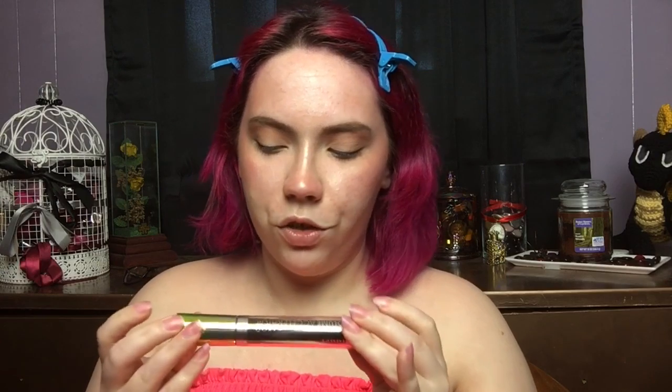For mascara, I'm going into my Rimmel London Volume Accelerator Mascara in the shade Extreme Black. Everything else is done. I'm going to go into my lip color and I'm going to be using the Wet n Wild Liquid Catsuit in the shade Rebel Rose. I wore this one on my wedding day — this is honestly a tried and true color. I love this color.